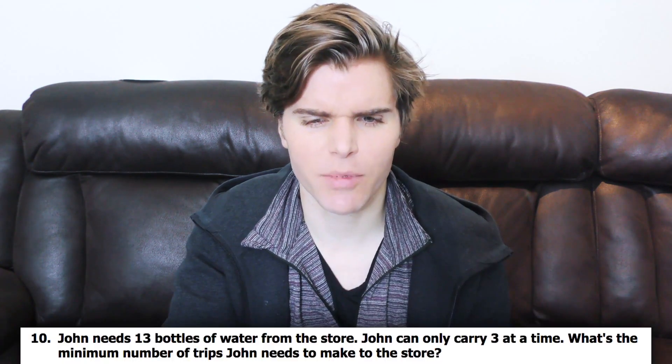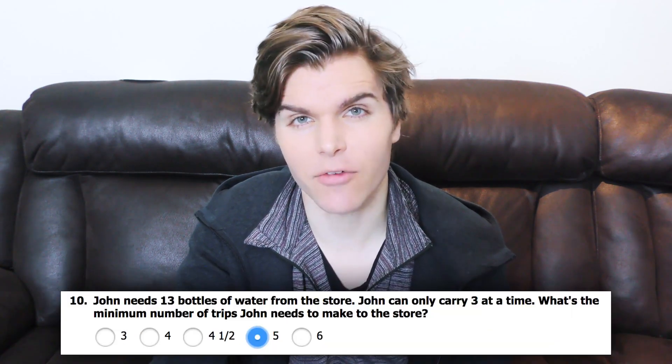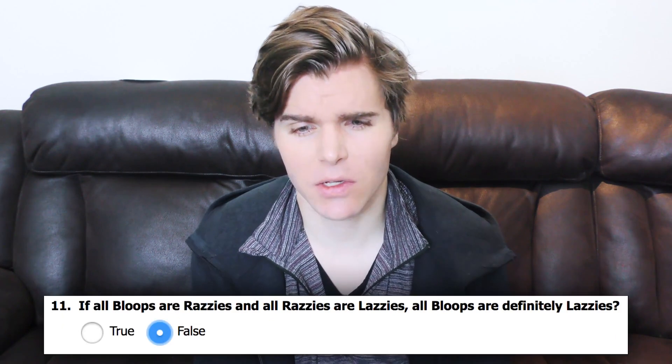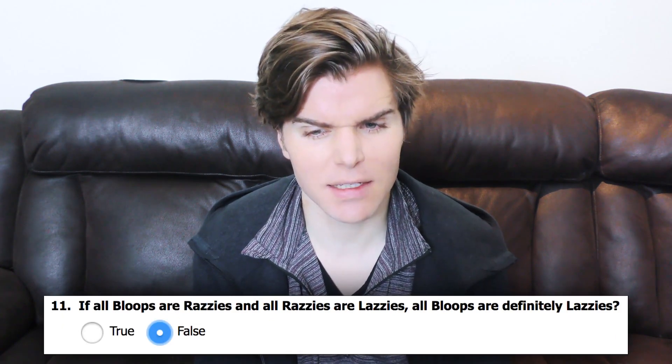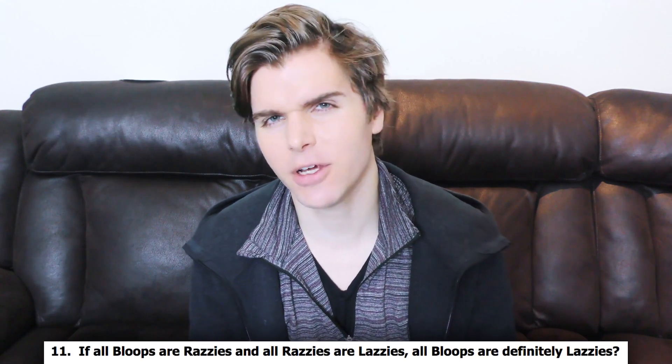John needs 13 bottles of water from the store. John can only carry three at a time. What is the minimum number of trips John needs to make to the store? Clearly it's five, right? If all bloops are Razzies and all Razzies are Lazzies, all bloops are definitely Lazzies? I said false, because we don't exactly know what Razzies are and the variables that exist.